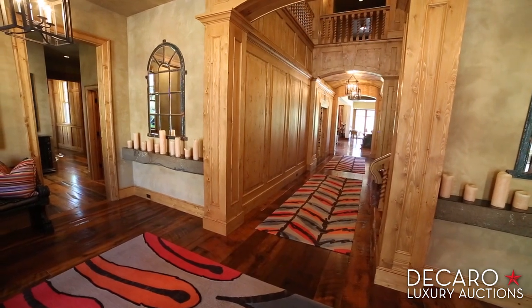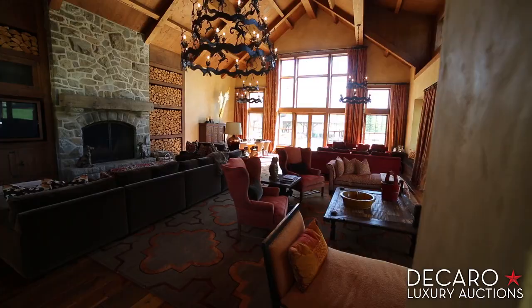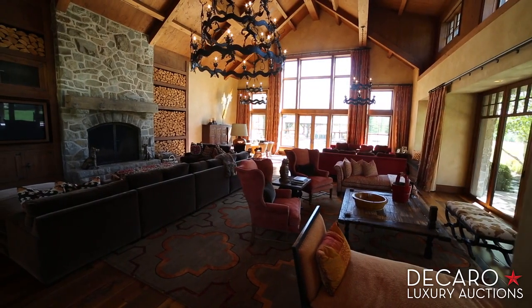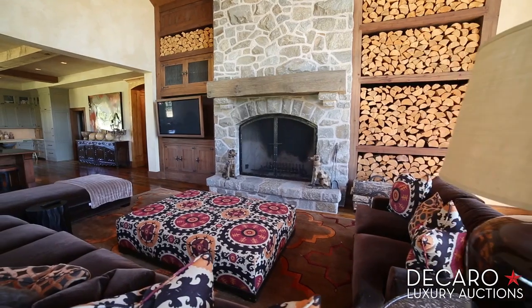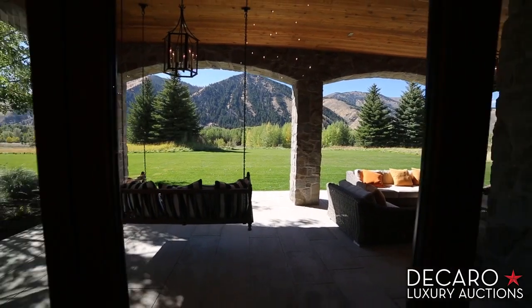As you move to the heart of the home, a space that simply wows. This stunning kitchen and great room features soaring ceilings, custom iron chandeliers, a fireplace, and the entire west wall of windows opens so you can literally soak in the surroundings.